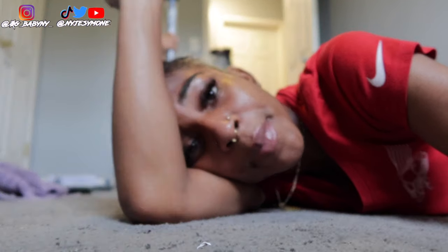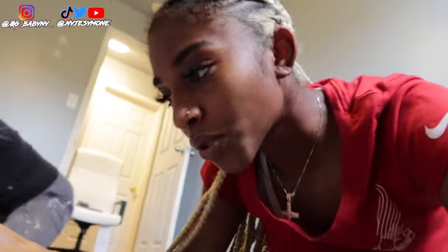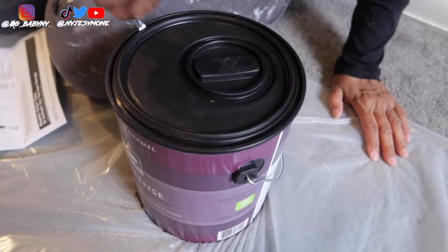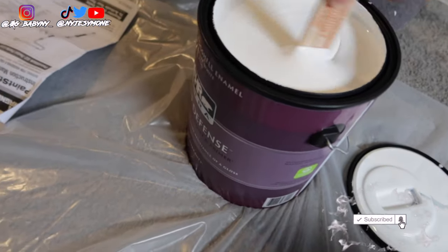Right now it is 6:19. I'll say hopefully I'll be done around 8:30 or 9 o'clock. Today has been a hectic day — I was supposed to start this at 6 in the morning and I'm starting at 6 at night, so it is what it is. I'm gonna lay the tarp down so we don't get any paint on anything. And you would think because it's white paint it doesn't need mixing, but it's going to need mixing.